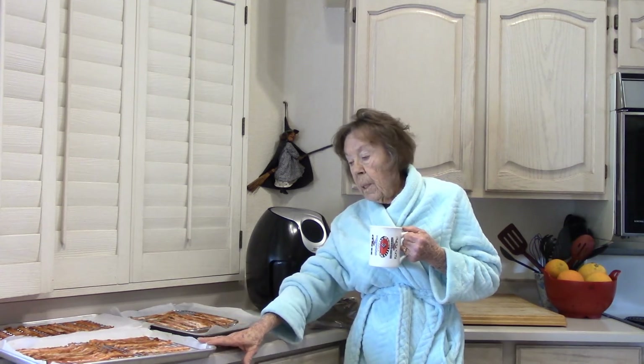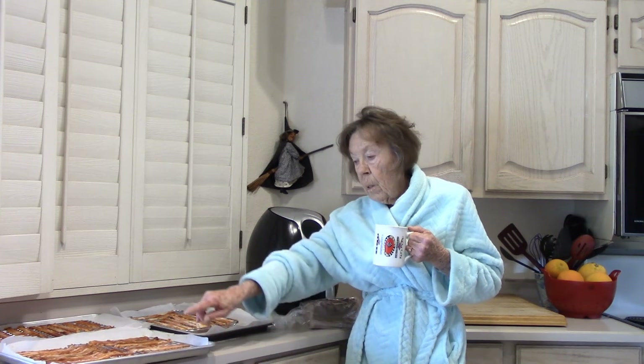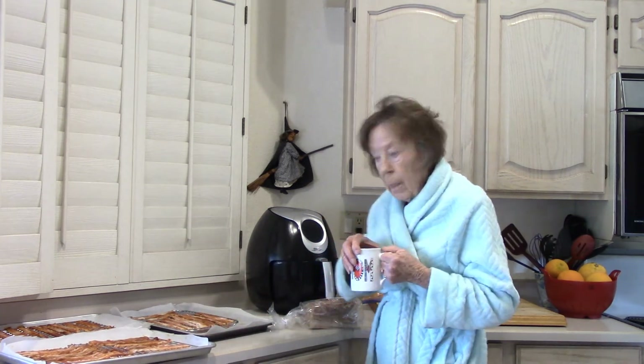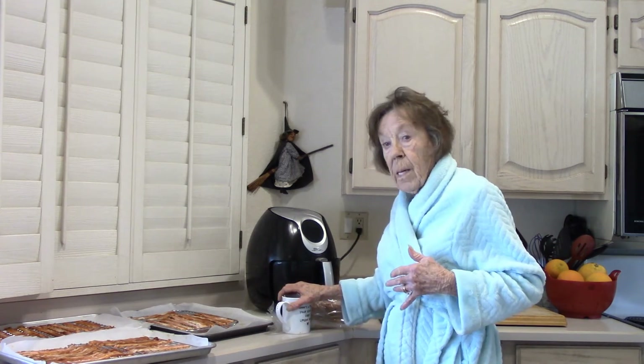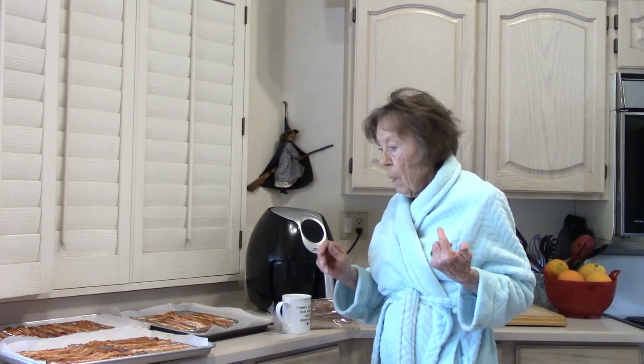The only thing in our marinade that has sodium is the liquid smoke. We need parchment-paper-covered baking sheets with a cooling rack on top. The one pound did all of this because it's really thin — the slices are one-tenth of an inch.